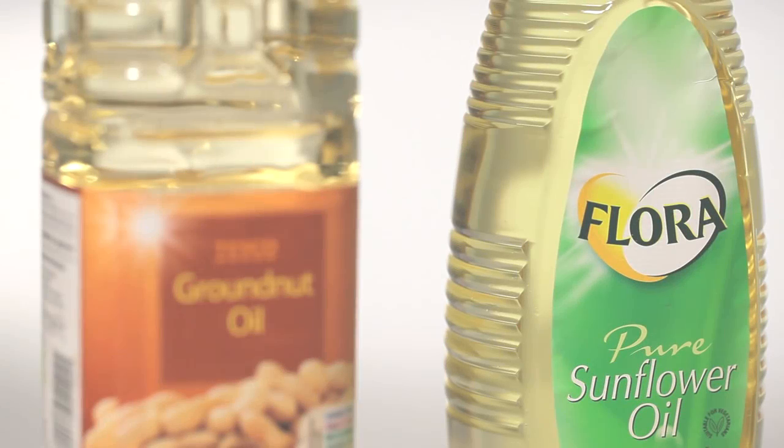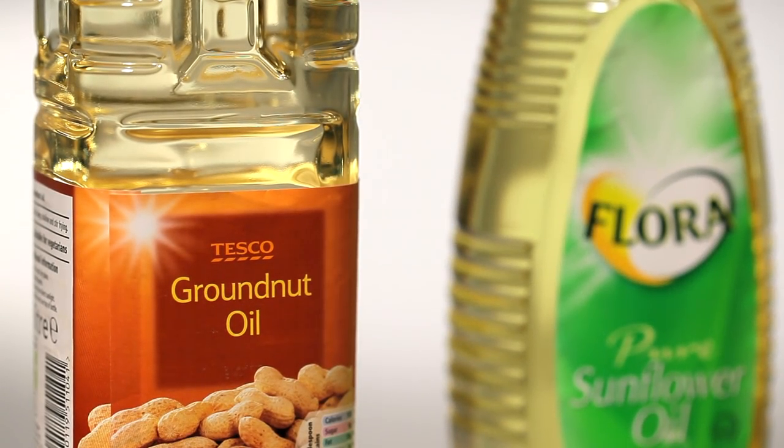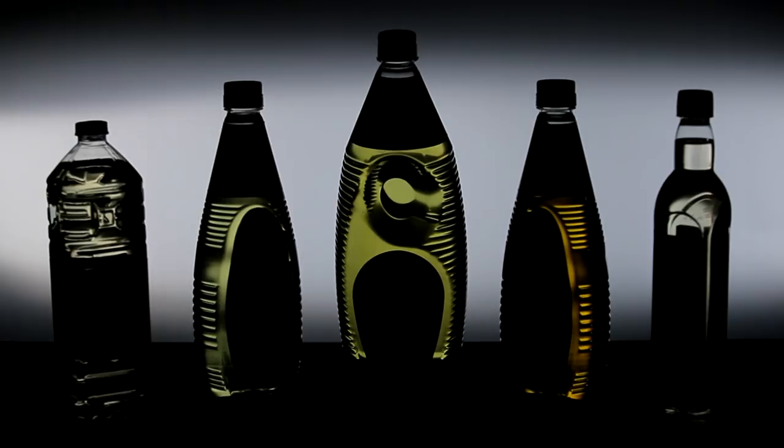AMC offers high specification bleaching earth delivering true cost performance. AMC offers a comprehensive range of bleaching earth and clay catalyst grades to suit all requirements. For correct product application, see the grade selector.